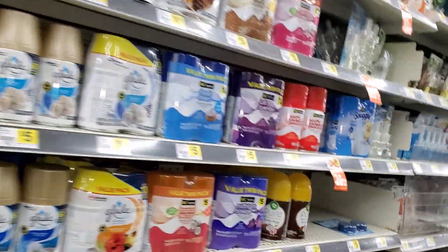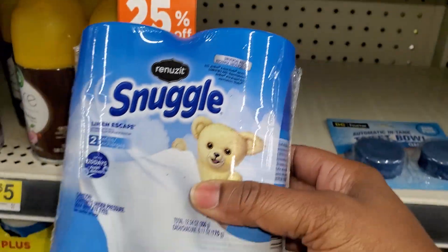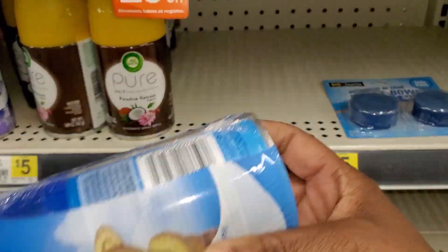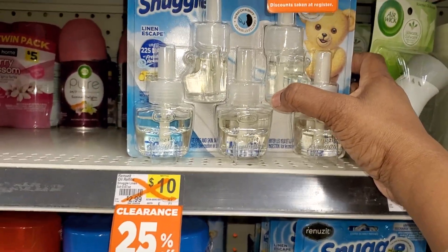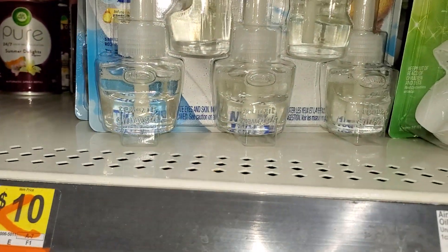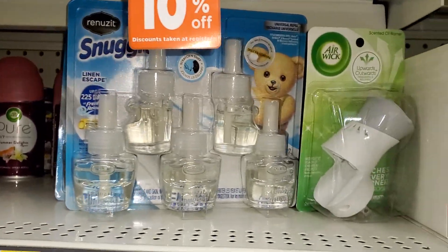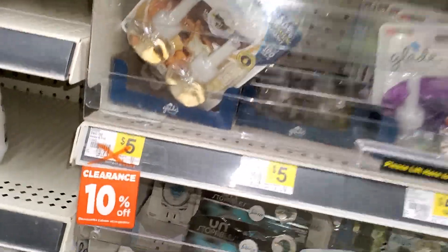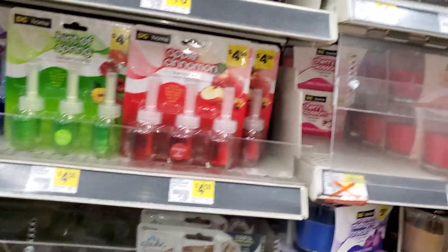That's the Renew, that's the Snuggles — get them ready. I don't want to get my hair-breaking stuff. Oil refills. The Glads are going to be there — all the Glads are on sale. Some of them are already 25% off, so that's going to be a good thing.